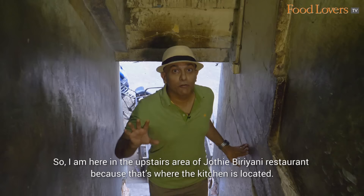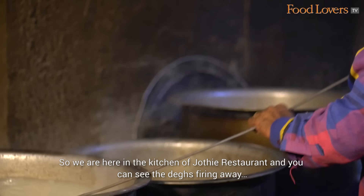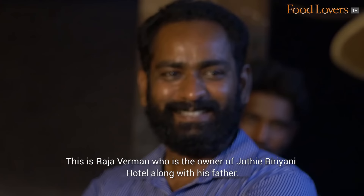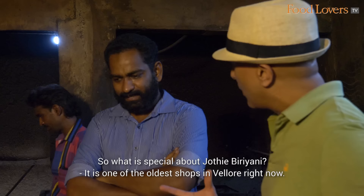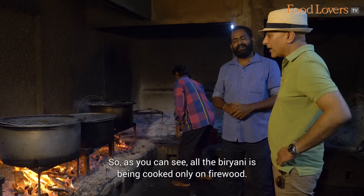I am here in the upstairs area of Jyoti Biryani restaurant because that's where the kitchen is located, so we are going to take a look at how the biryani is made. We are in the kitchen and you can see the bags firing away. This is Rajvarman, the owner of Jyoti Biryani Hotel along with his father. What is special about Jyoti Biryani? One of the oldest shops in Vellore right now — 37 years old.